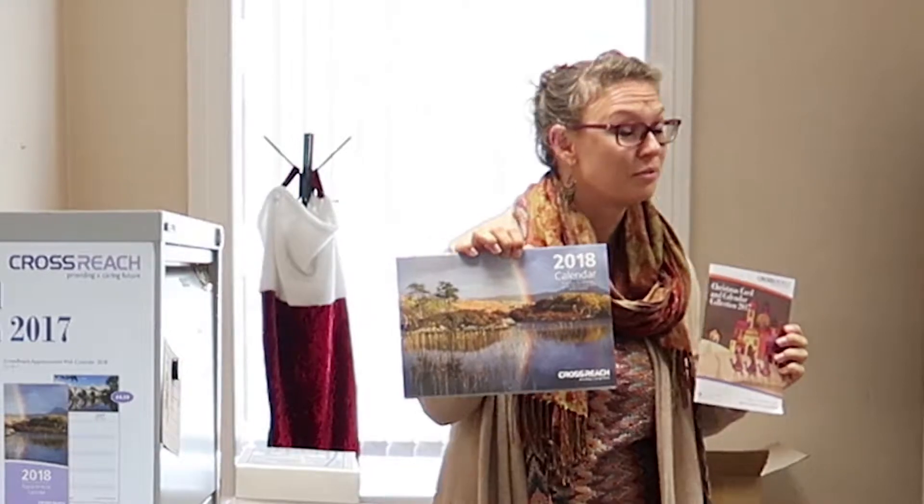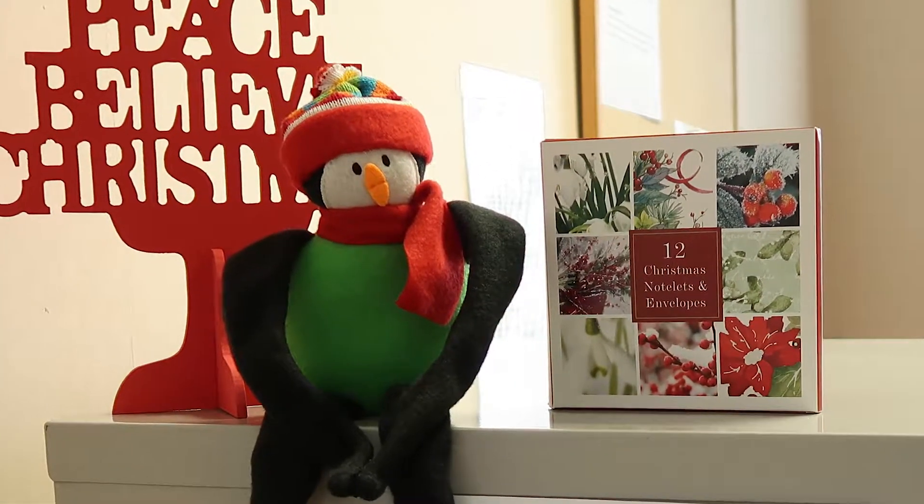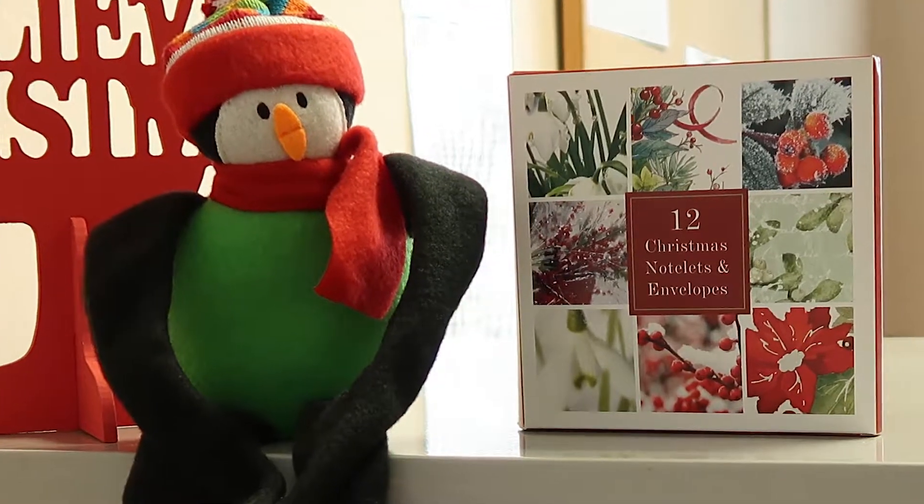We have the 2018 calendar with some absolutely beautiful pictures that you can see behind Fiona. And we have some lovely little notelets that little Percy takes care of over the summer.